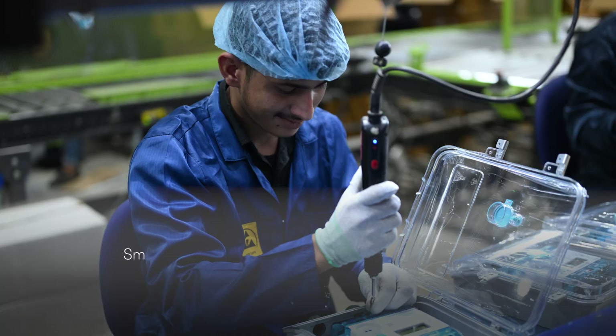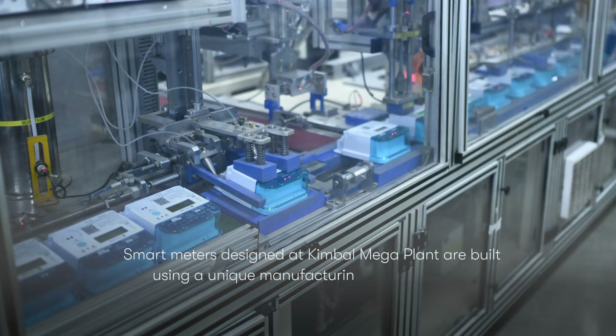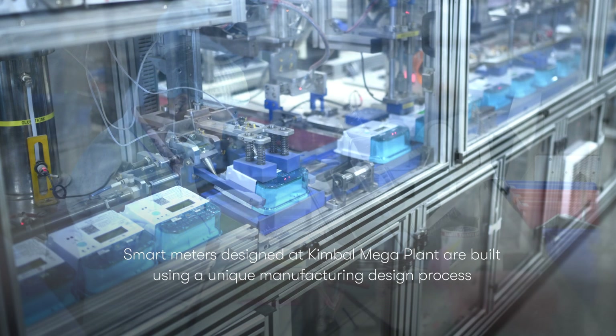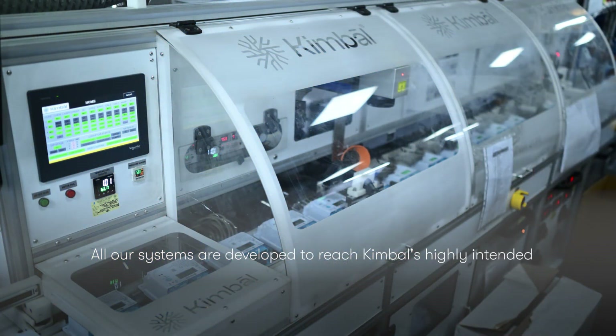Smart meters designed at Kimball Mega Plant are built using a unique manufacturing design process. All our systems are developed to reach Kimball's highly intended zero-defect goal.